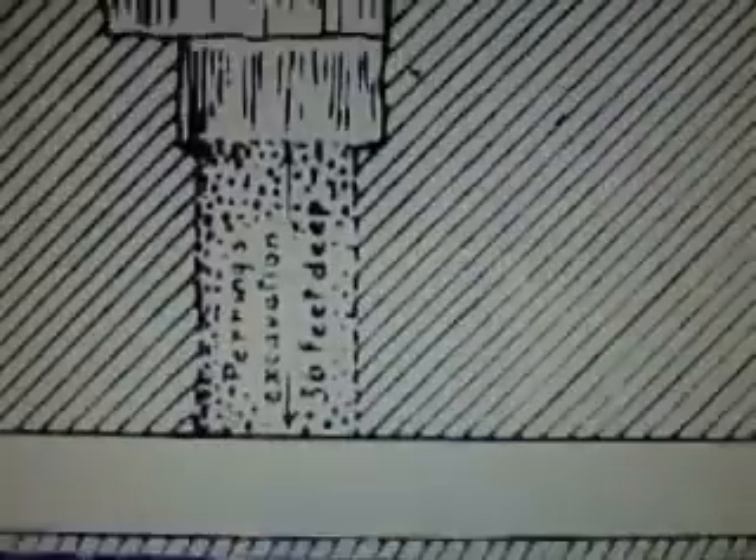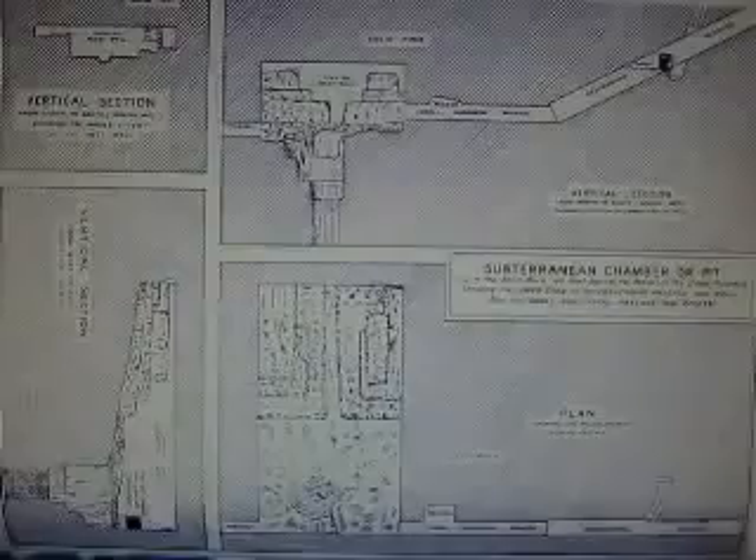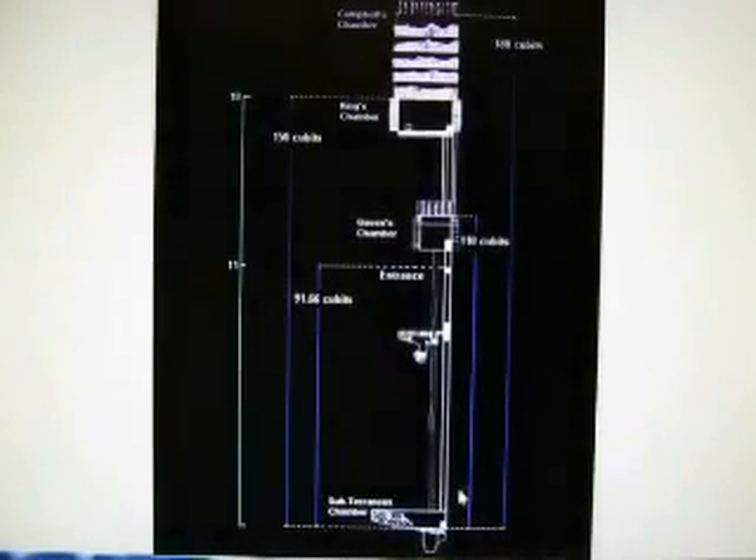This is just a close-up so you can actually see that is exactly what it says, from 1929 — history is revised constantly there. This shows the subchambers down here, and it shows that the King's Chamber is directly above it.